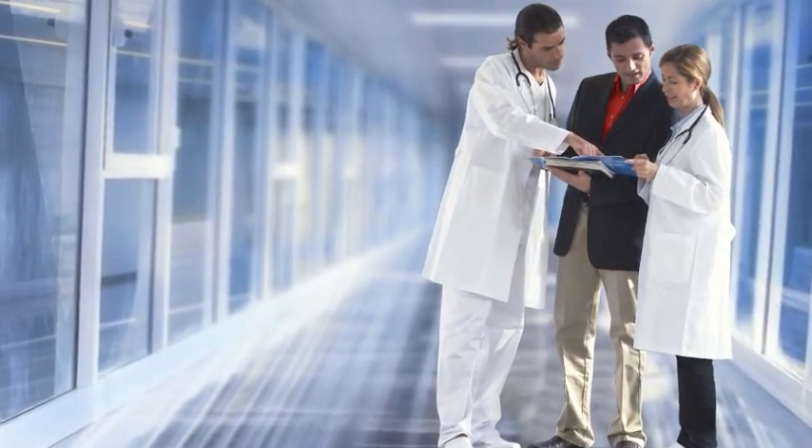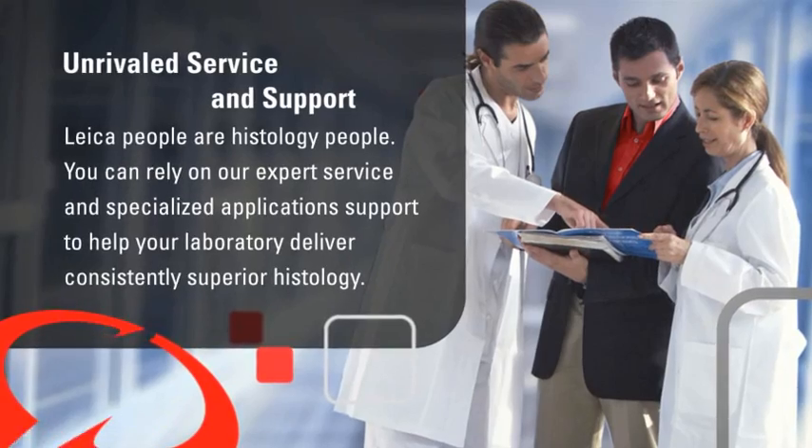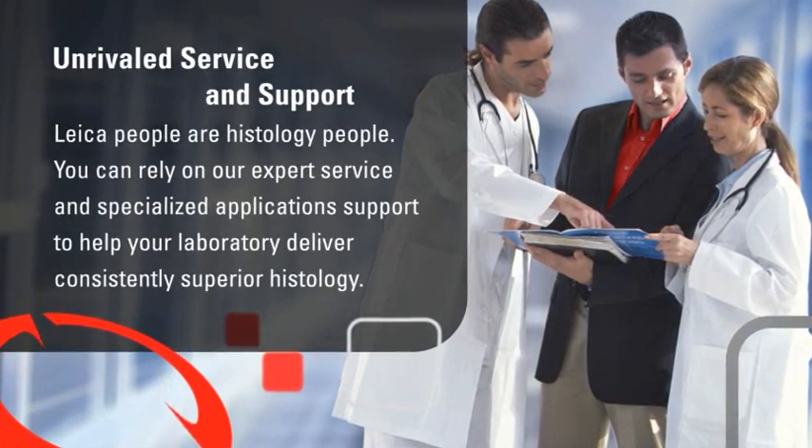Leica people are histology people. You can rely on our expert service and specialised application support to help your laboratory deliver consistently superior histology.